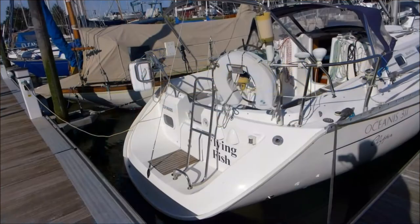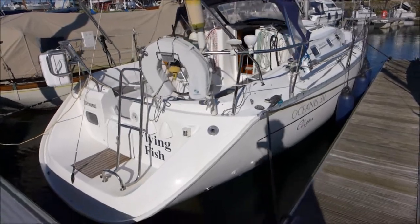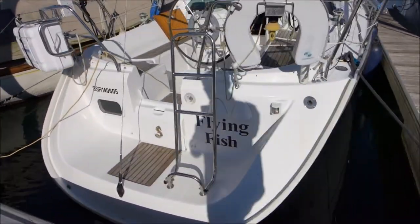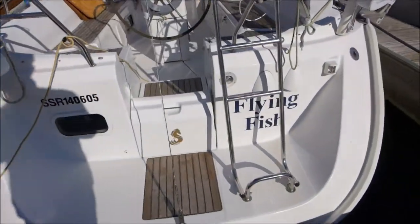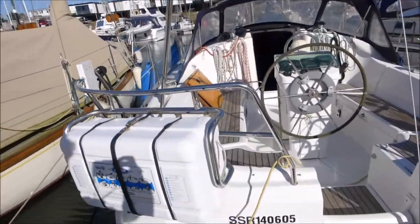Today we're looking at Flying Fish, which is a Beneteau Oceanus 311 lift keel. As you can see, there's a small sugar scoop on the back making it nice and easy to get on and off at the marina or when you are out swimming in the sea.